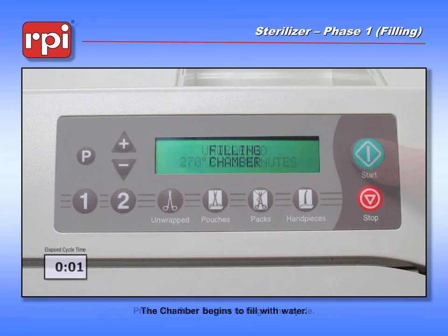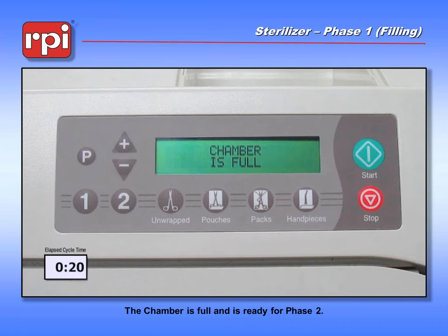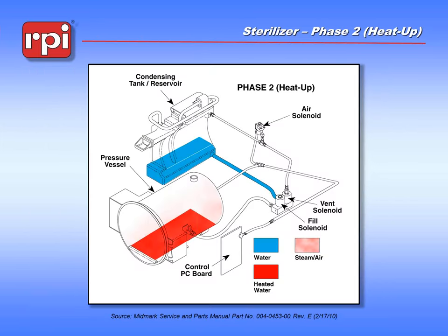In order to start the cycle, we have to have the door closed, water in the reservoir, and we have to hit the start button. The machine tells us it's filling the chamber, and we have an elapsed clock on the left-hand side of your screen so you can have an idea how far we've gone into the cycle. It's taken about 20 seconds. The water has filled into the chamber, the water level sensor has been triggered, and we get a message saying the chamber is now full.